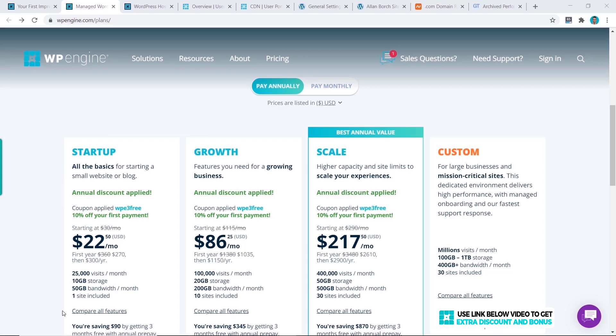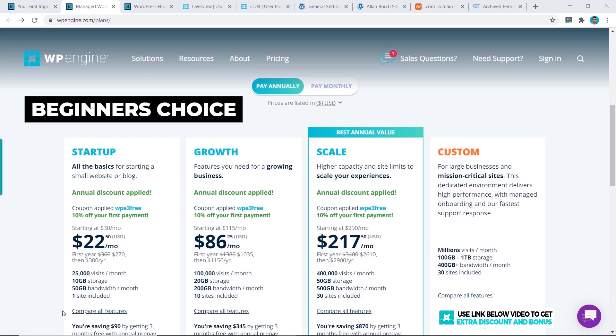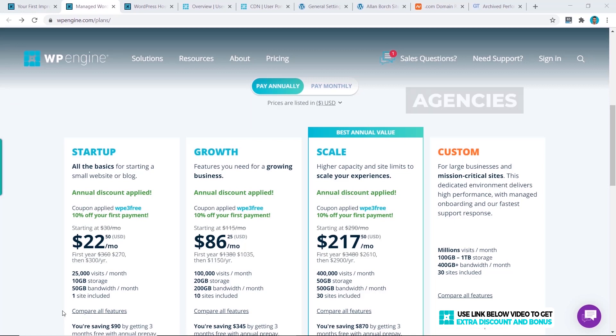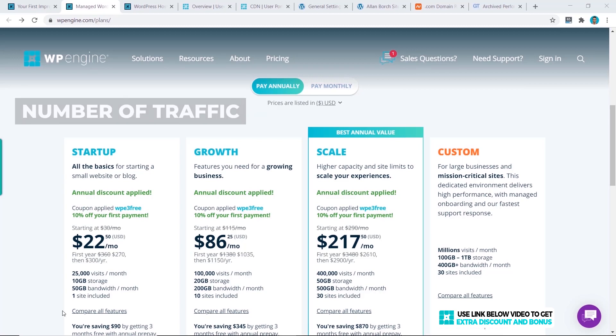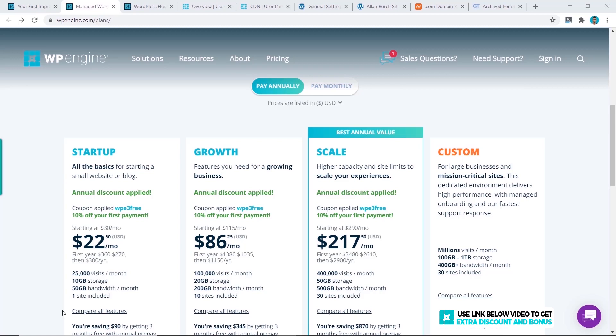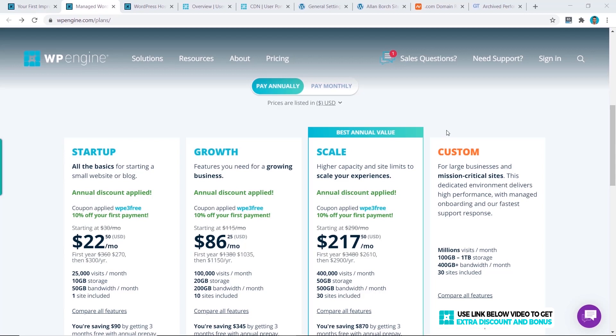That makes it easy to decide which plan is right for you. If you're a beginner starting out, the Startup plan is probably enough. If you're more of an agency or have been doing this for a while, you may want the Growth or Scale plan, as they allow a lot more websites. You also need to consider your current traffic — the Growth plan allows 100,000 visits per month and the Scale plan allows 400,000 visits per month.